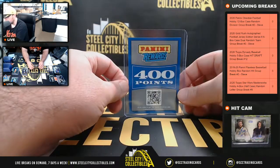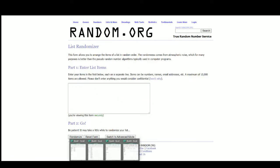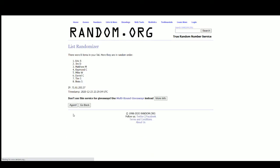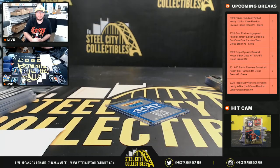Alright, we do have 400 Panini rewards points to randomize, so we'll jump back over here. And those will go to Jim. Alright, that's going to do it guys — our next break is the Gold Rush football jerseys.